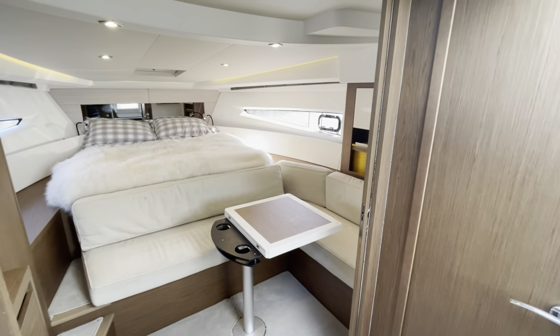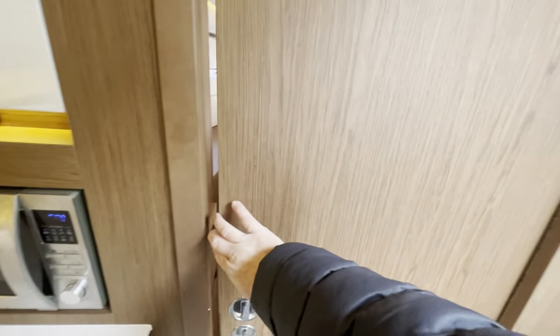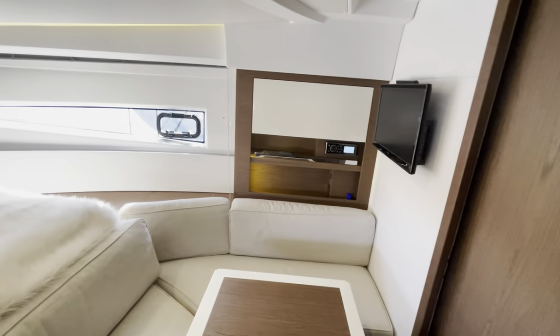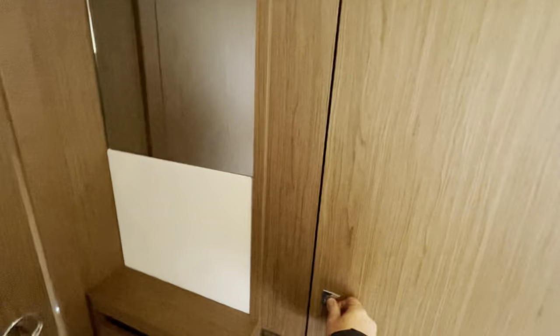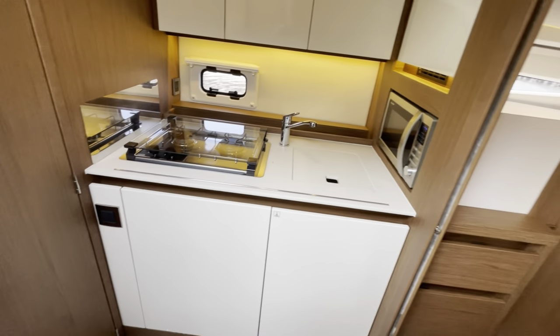The really clever bit here is this sliding bulkhead. What it allows you to do is at night, you and your guests can separate this and turn it into a large forward cabin with plenty of space, a flat screen TV, and all the privacy you could want. There's hanging space in the wardrobe here as well.